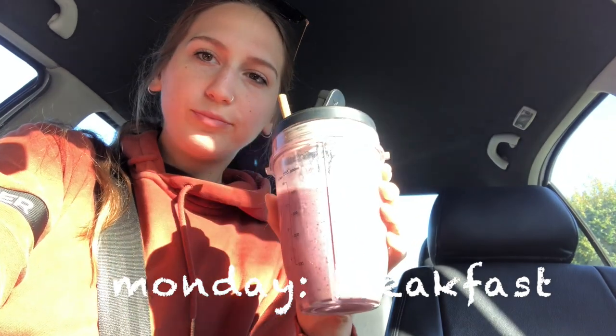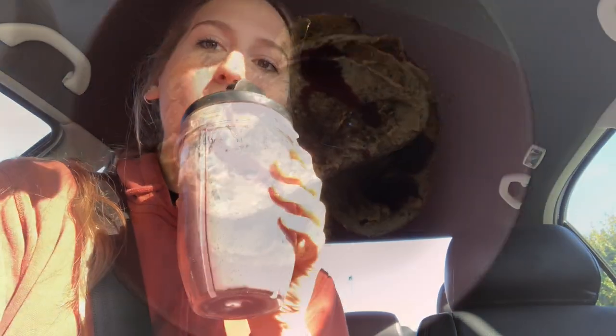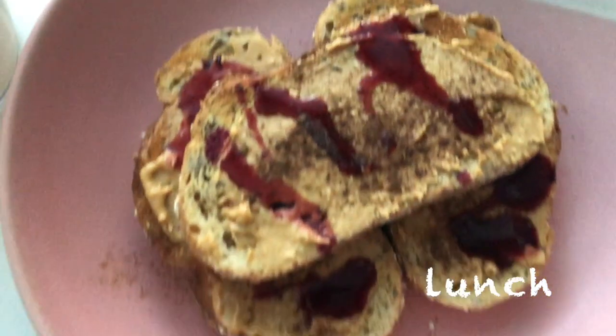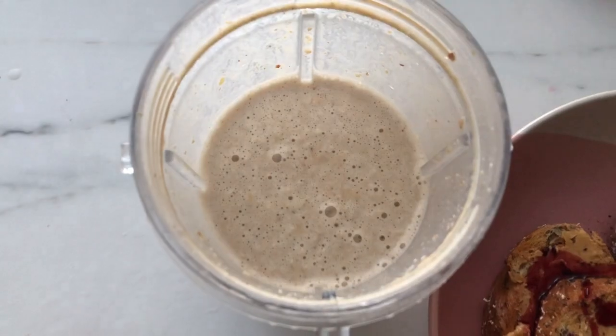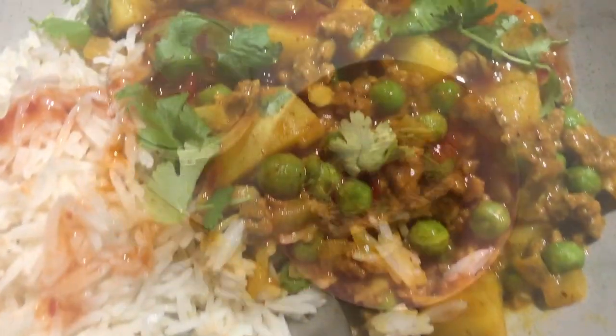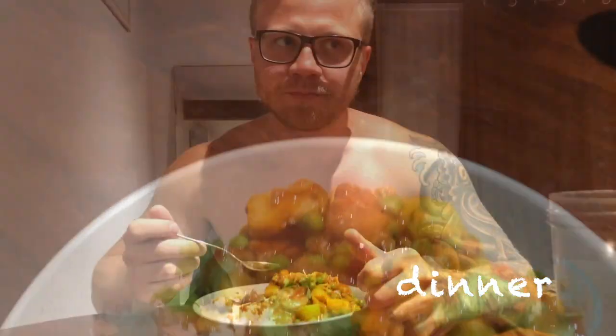For breakfast on Monday — surprise surprise — another smoothie. I also had some peanut butter toast, an apple pie protein smoothie, and a banana. For dinner I made this Indian curry with potatoes, peas, and TVP.